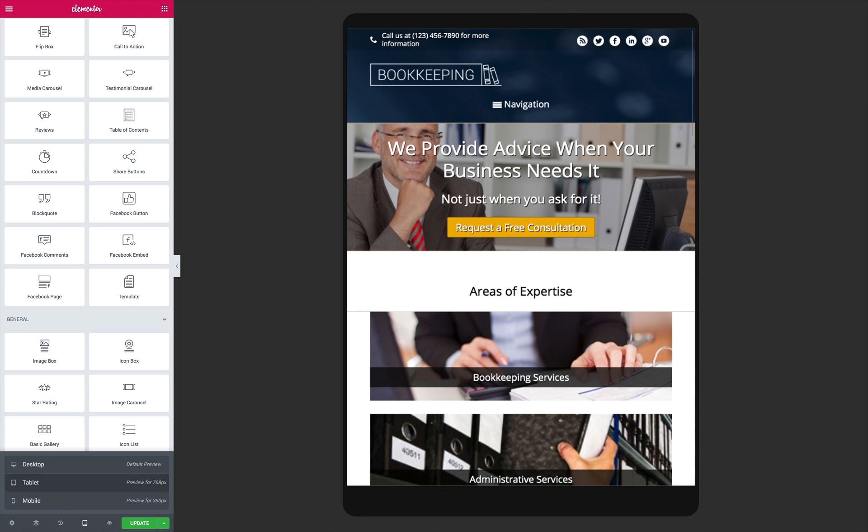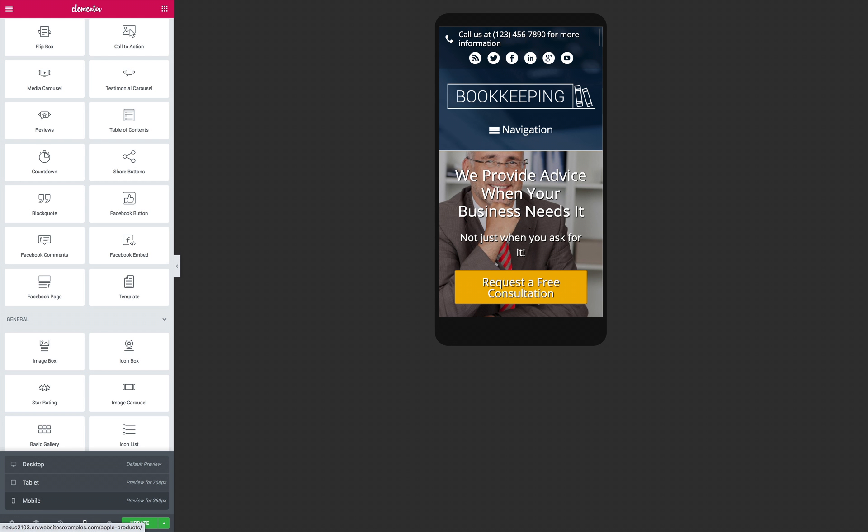The Bookkeeping Elementor Template Kit is a smart investment that helps you convey the professionalism and expertise of your accounting business online.